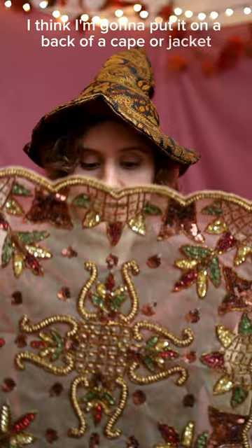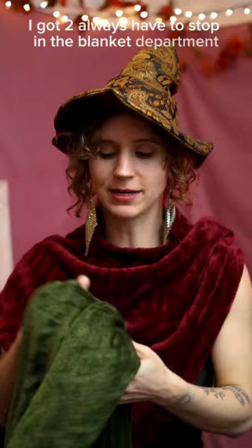I always have to stop in the blanket department, and what I found was this gorgeous green blanket. It's going to make an amazing cape.